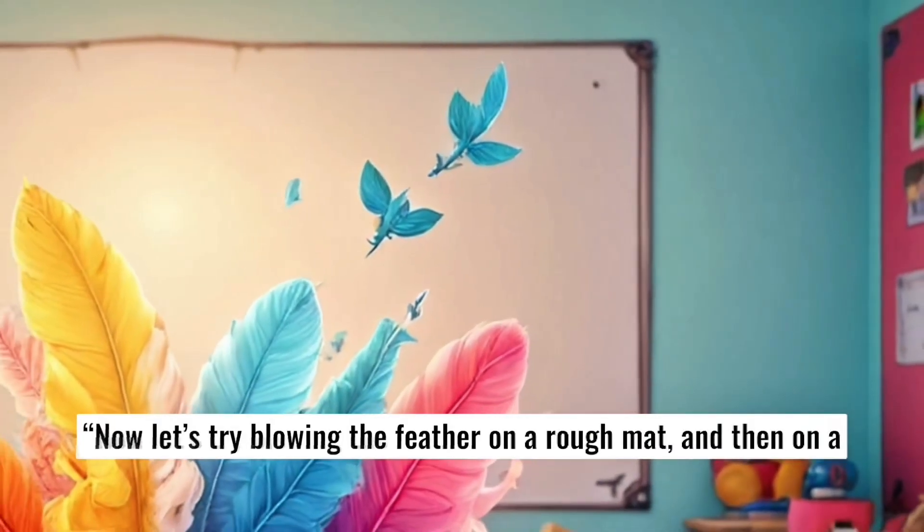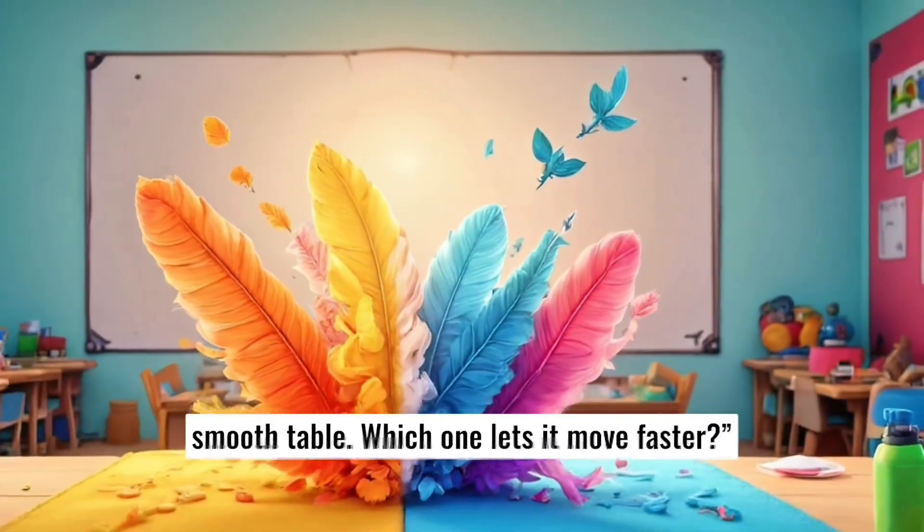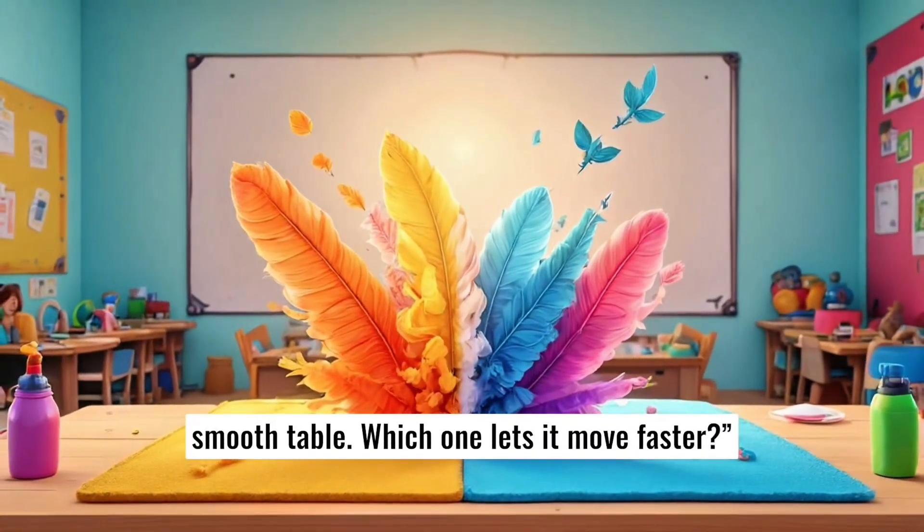Now, let's try blowing the feather on a rough mat and then on a smooth table. Which one lets it move faster?